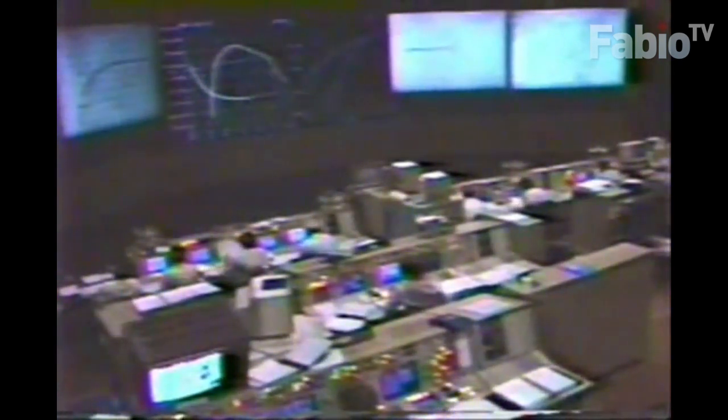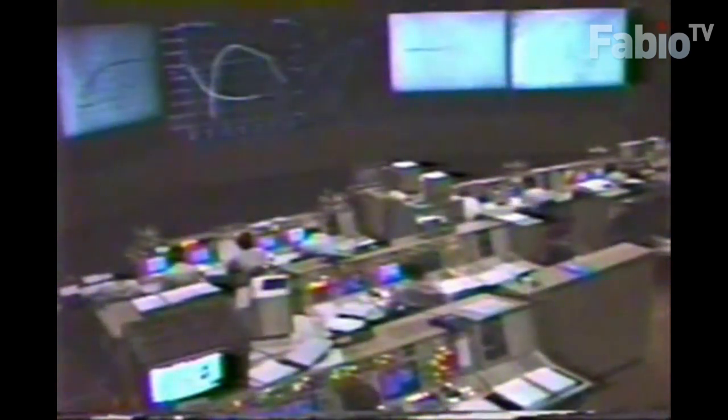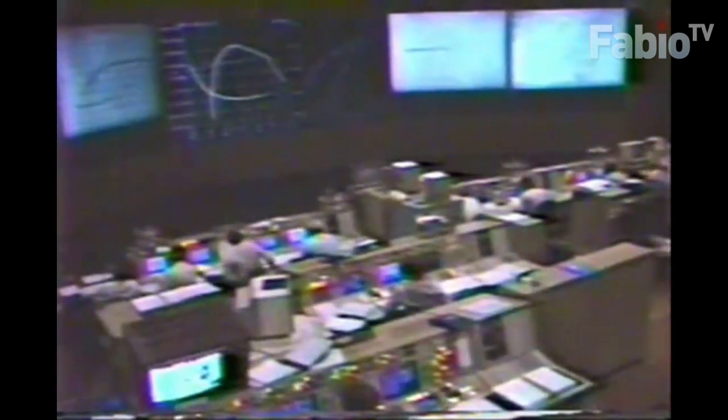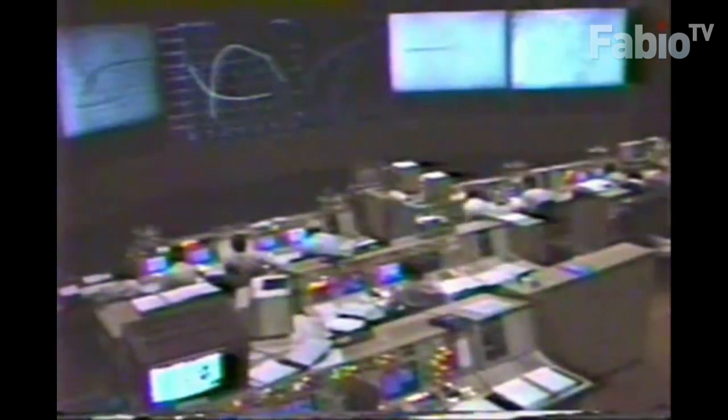Velocity now 15,700 feet per second. Altitude 56 nautical miles, distance downrange 546 nautical miles. MET now 7 minutes 55 seconds. Again, two main engines up and running at 104%, center engine is down, crew is aborting to orbit. Fuel dump necessary to achieve proper main engine cutoff constraints for this abort case.